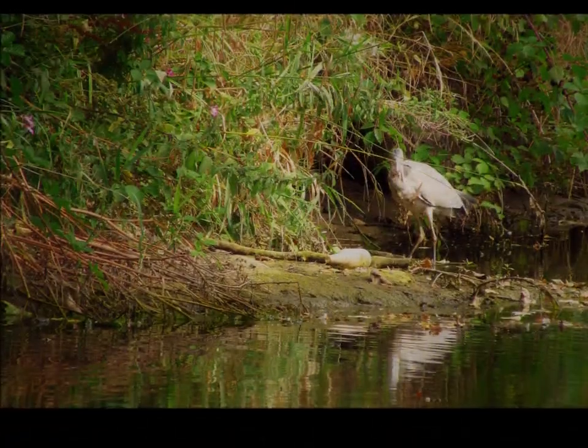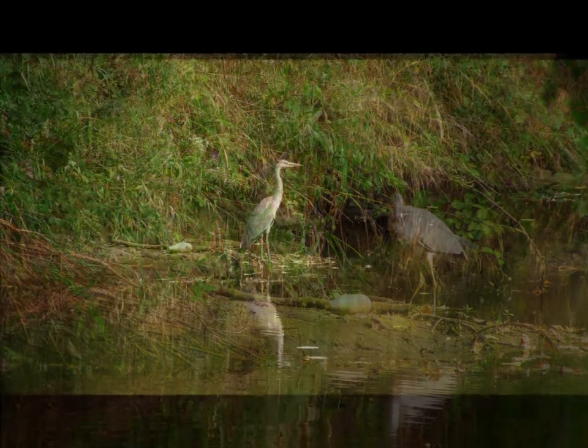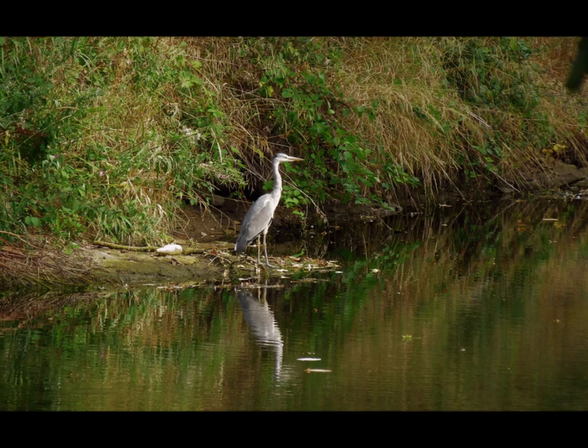A video of this in Morpeth, just behind the Morrisons store. There's a lovely part of the river there. If you haven't been before, it's well worth a visit. It's quite peaceful.